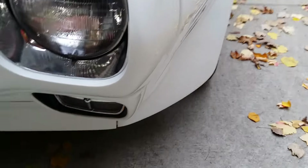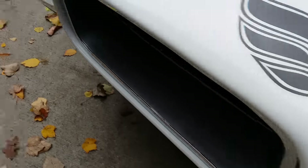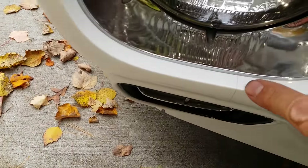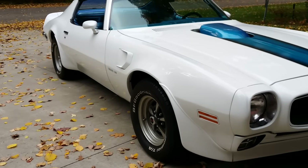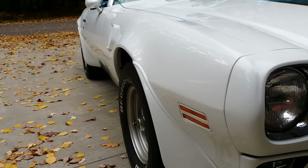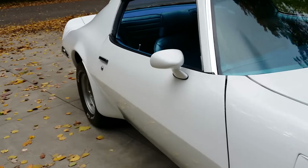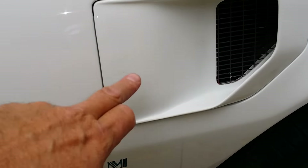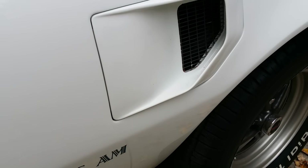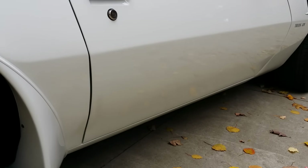Parking lights look to be in pretty good shape. There's a hairline stress crack in that nose there, and a small crack right beneath the headlight. But shooting down the sides of the car, the car was blocked out pretty straight and pretty flat — it's forgiving. White cars always are. A little bit of color sanding could be done to improve the finish.